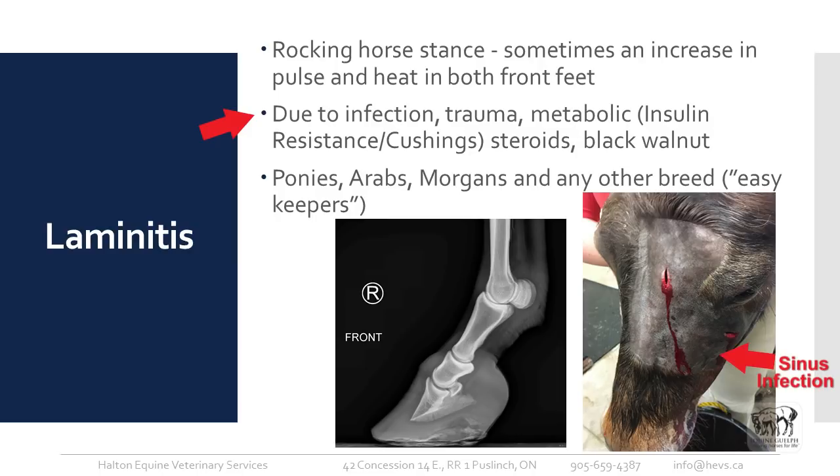Laminitis can be due to several things. Infection is one cause — a mare that's retained her placenta and wasn't treated properly can develop it, and horses sent in for colic surgery need to be watched closely afterward in case laminitis develops due to infection. It can also be caused by road founder or trauma. Metabolic causes include insulin resistance or Cushing's disease — usually your easy keepers, often in their mid-teens or older, who may have obvious fat deposits over the gluteals or shoulder, a crusty neck, but not necessarily fat across the ribs.